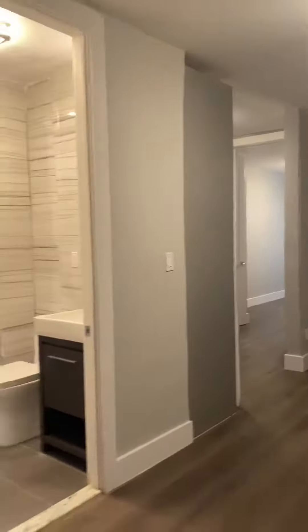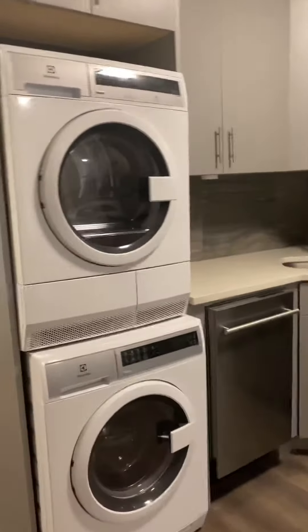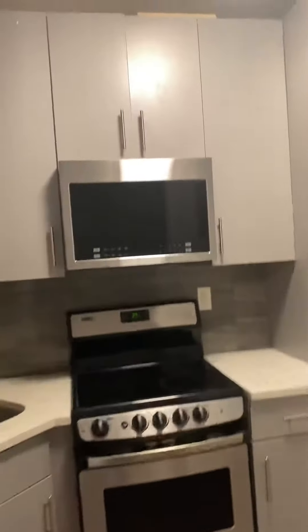234 East 116th Street, apartment number one. This is a ground floor unit with a really nice size living room and bathroom to the side. Starting here in the kitchen — we have a full-size washer/dryer, tons of cabinet storage space, a dishwasher, electric range stove, microwave, and refrigerator.